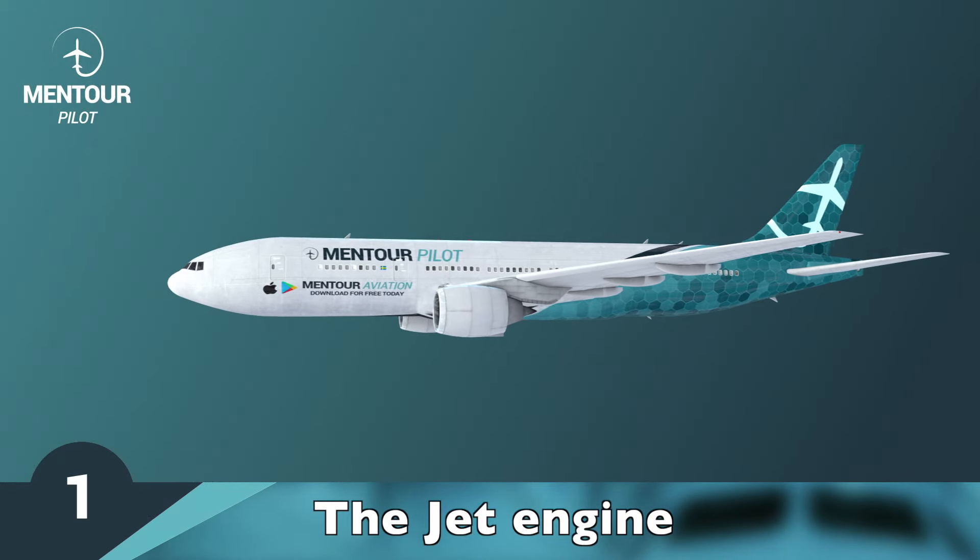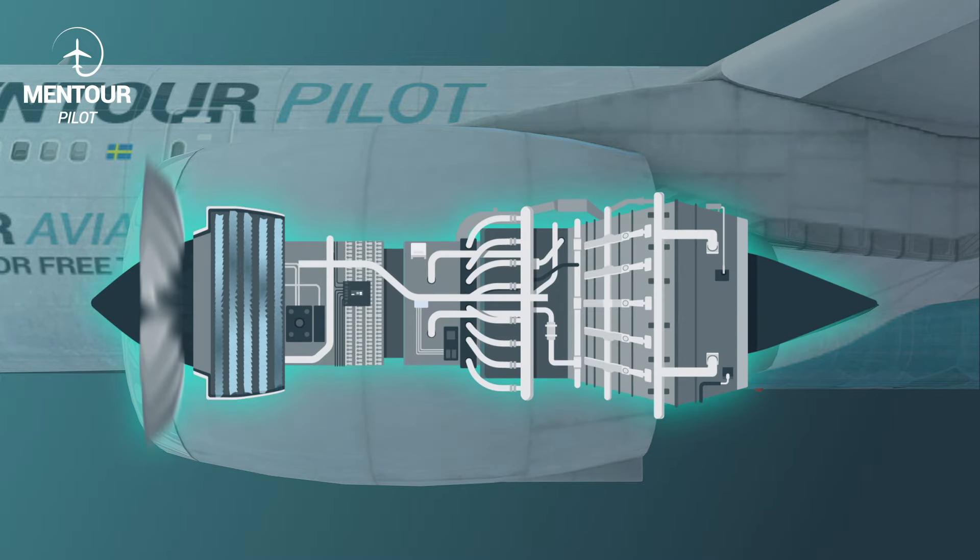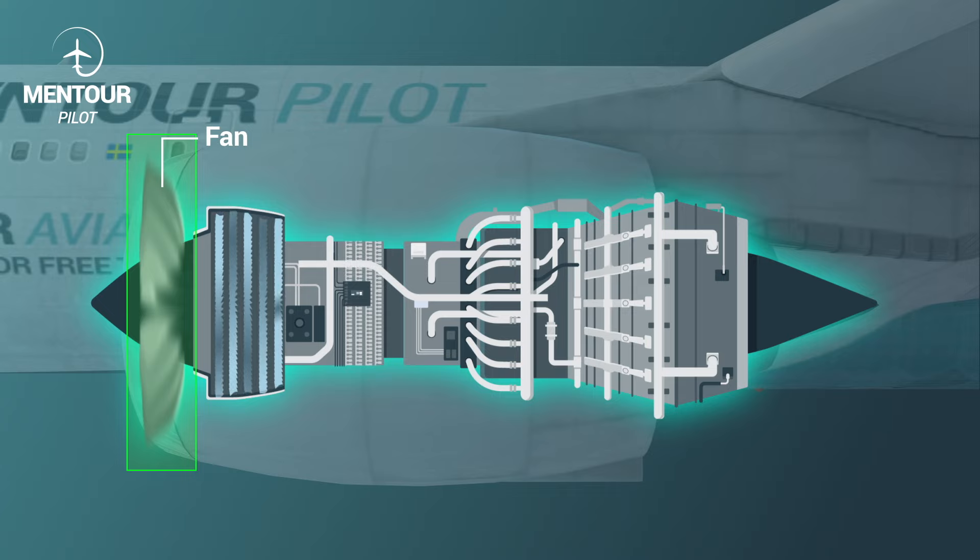If we start with how the jet engines work — I'm not going to go through this in any great detail, but it's important for you to understand the principles behind it in order to understand the failure. A modern jet engine tends to start with a huge fan. That's what you see when you're boarding the aircraft, and that fan will give about two-thirds of the thrust that the engine produces by sucking in and pushing out large volumes of air at a reasonably low speed.